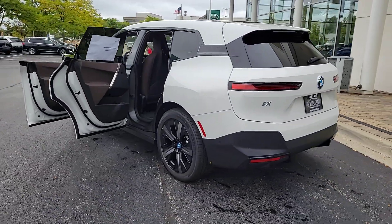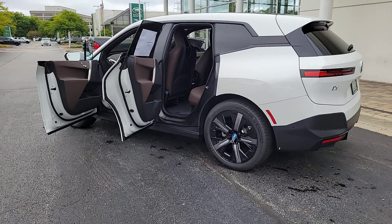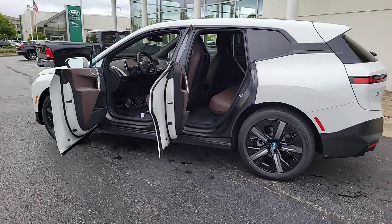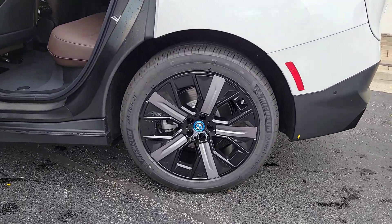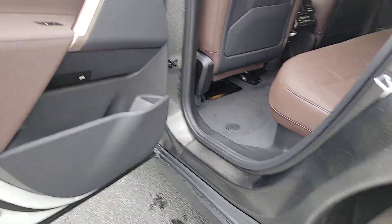High-end comfort blends with future-focused efficiency and pleasing performance in this sensational iX. See for yourself when you take it out for a test drive. Our professional staff looks forward to giving you excellent service.